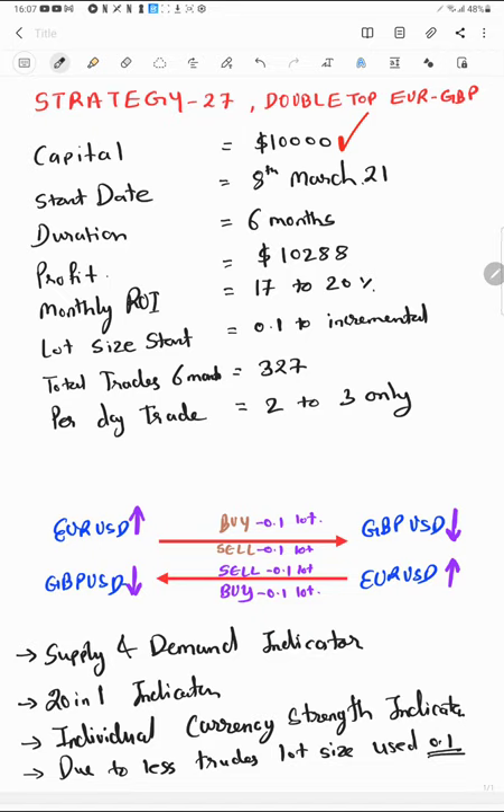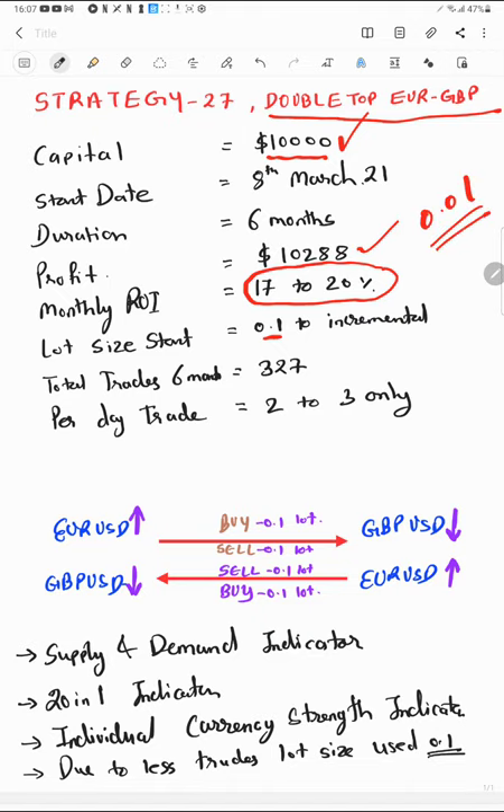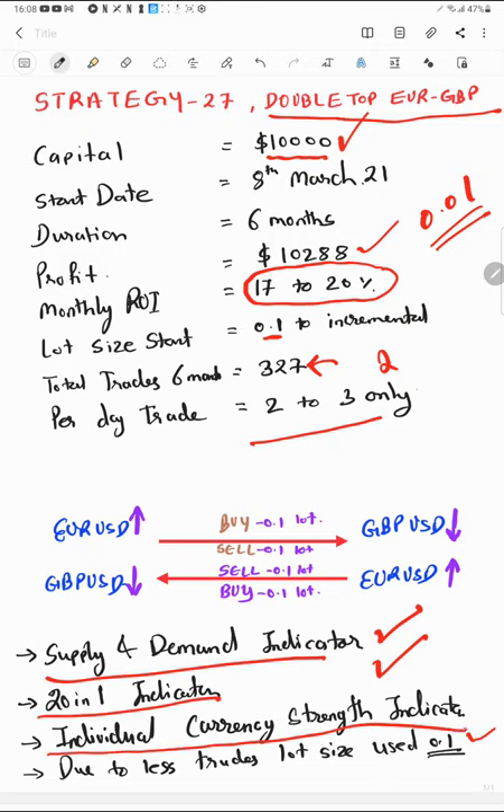Account started from $10,000 capital. Strategy 27 Double Top EUR/GBP, start date March 8, duration six months, $10,000 profit, 70 to 20% ROI, and lot size 0.1 — slightly higher. In $10,000 we mostly trade with 0.01 lot size separately, but here the number of trades is less — only 327 trades in six months, two to three per day. We are using three indicators: the supply-demand indicator, the 20-in-1 indicator, and the individual currency strength indicator.